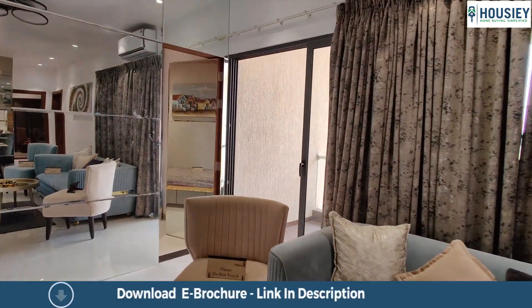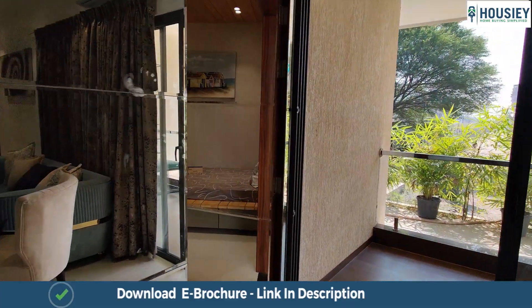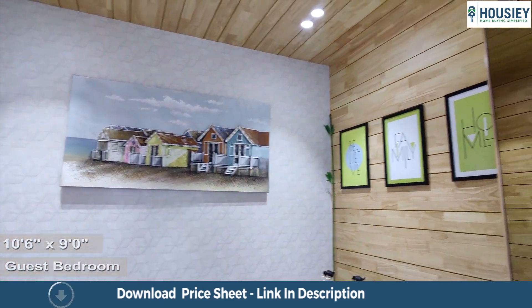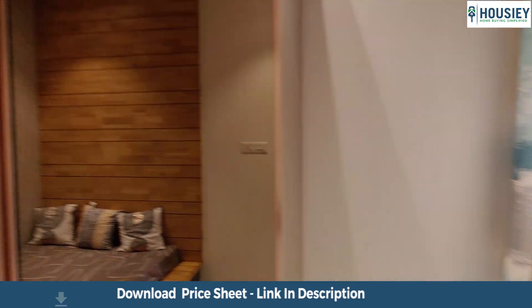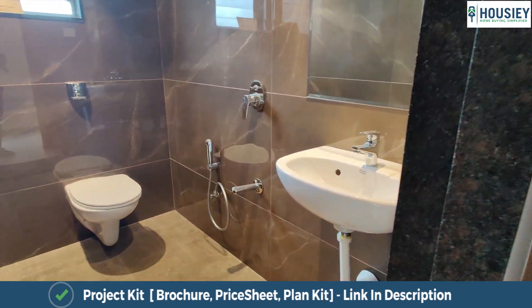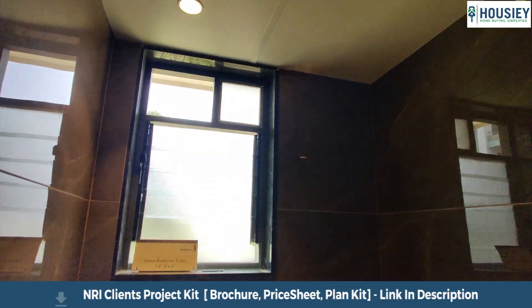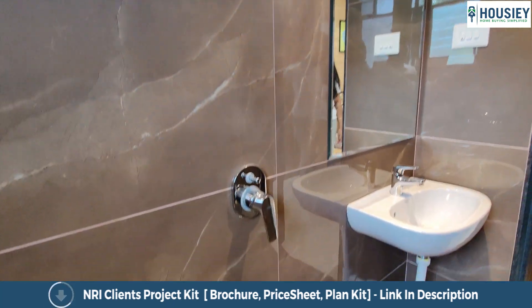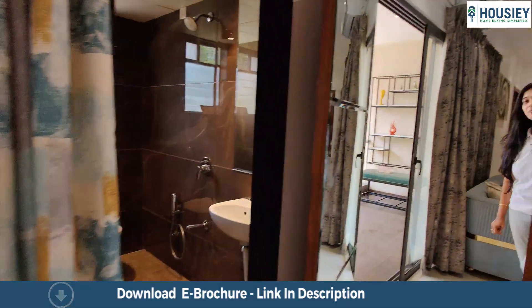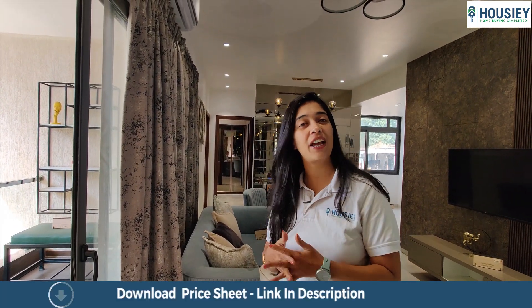Let's go and check out the guest bedroom. The 10 and a half by 9 guest bedroom comes with an attached toilet and bathroom. This really big window also allows in a lot of light and ample ventilation. Right opposite this guest bedroom, there are the other two bedrooms giving it a butterfly home concept.